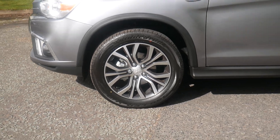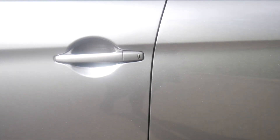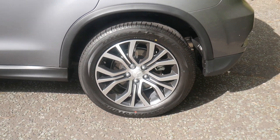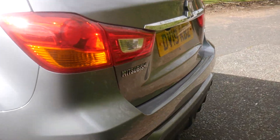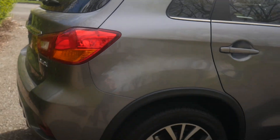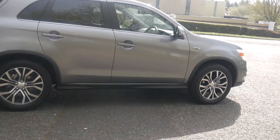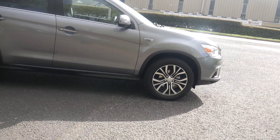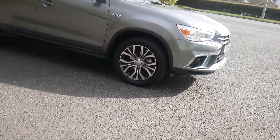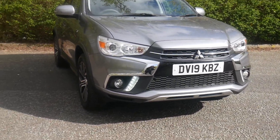So we've got the stunning alloy wheels, keyless entry and keyless start. On the tailgate here we have the location of the rear view camera and the shark fin aerial. The lovely Atlantic grey metallic paint. At the front here we have the Mitsubishi front grille and daytime running lights.